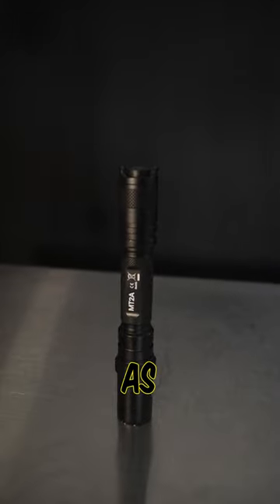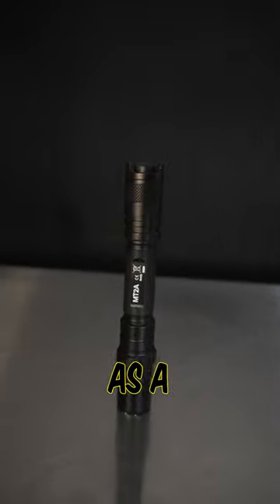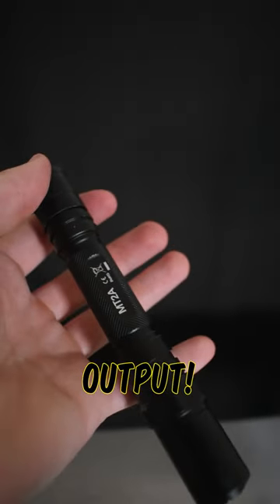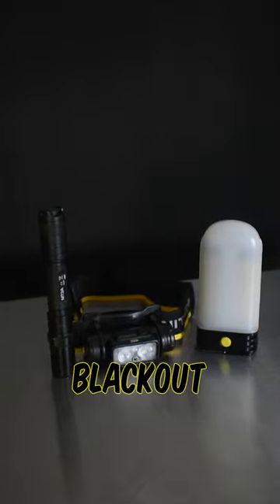Lastly is the MT2A, as it uses AA batteries which are pretty readily available and acts as a good EDC with a bright 345 lumen output. It's durable as well as waterproof, perfect for rounding out our blackout light supplies.